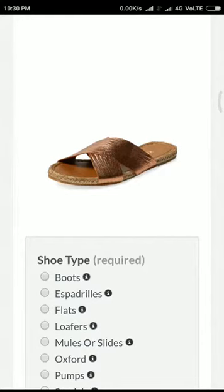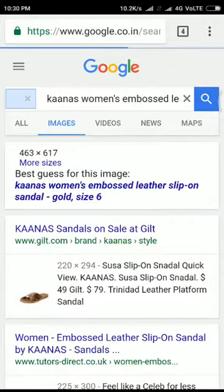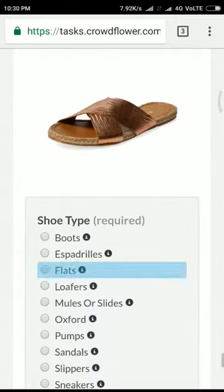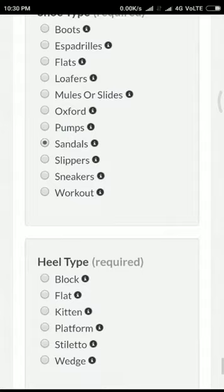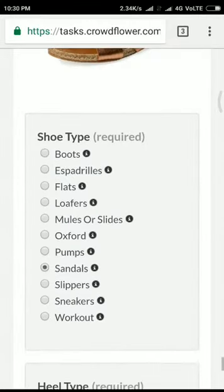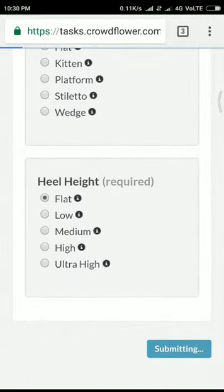Okay, now I want to check this with Google. It's a slip-on sandal. I think it's a sandal — going with sandal. It's a flat, definitely it's a flat. That's it, submitted the task. Let's see whether 100% accuracy is achieved.